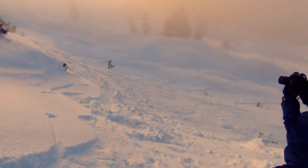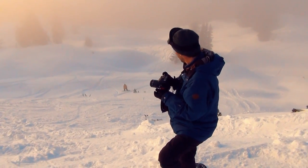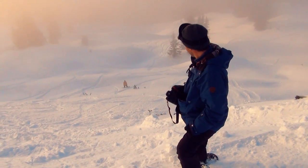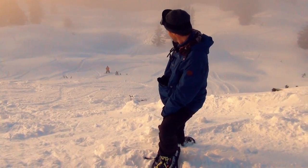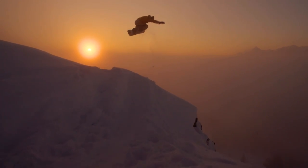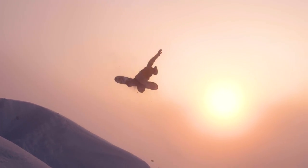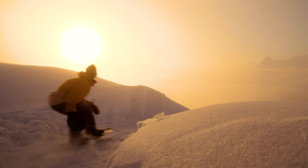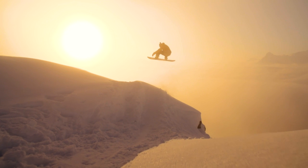I really wanted to do a 360 without a grab because it felt so right at this spot in this moment — that was the trick I wanted to do. But then Jerome kept bugging me: do a method, do a method, do a backside air. So after maybe two 360s I was like, all right, I'll do a method. But it's cool that it turned out to be the front three on the cover. It was the perfect celebration ending to a good week of filming.